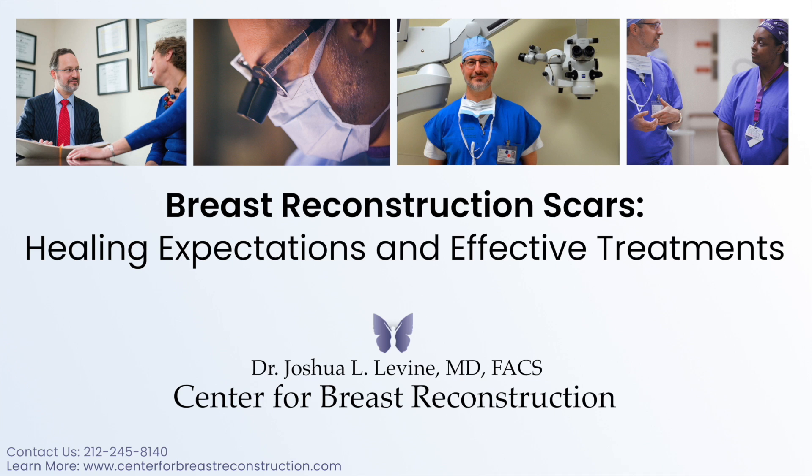There are steps patients can take in order to improve the final outcome of surgical scarring. It is important that scars are never exposed to any sun, and therefore should always be covered with sunscreen or clothing when the patient is outside. Also, the use of moisturizing agents like petroleum jelly or Aquaphor can be very helpful in managing scars and improving their appearance. Other more expensive scar treatments like silicone strips and Mederma are equally effective.